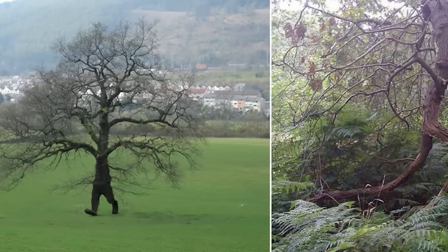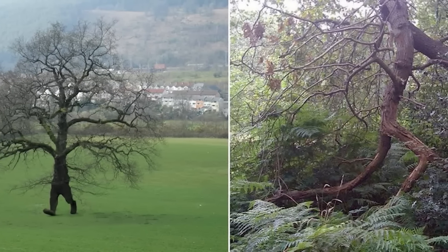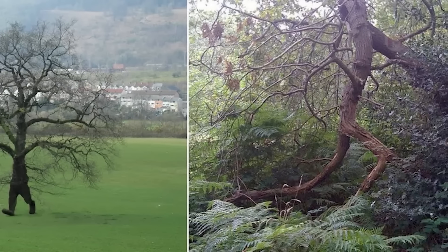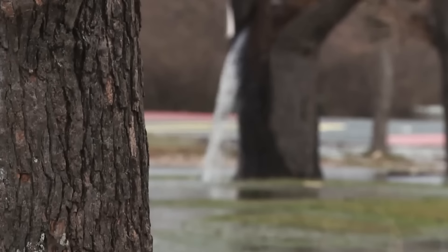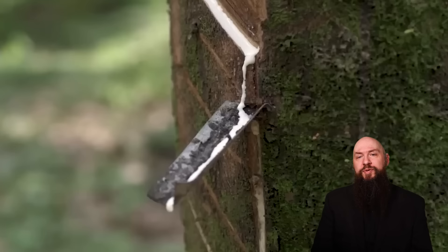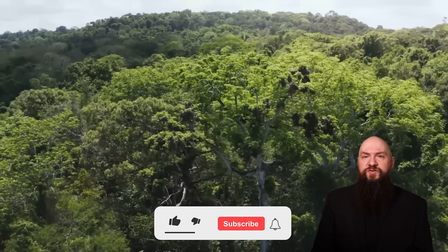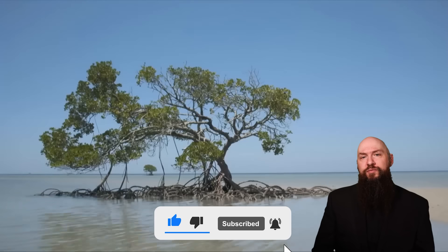Some trees amaze you with their own shapes so much that you begin to search for hidden images in them — it's just that nature decided to become a sculptor and make people's imagination discover its real potential. We're sure that this episode has impressed you. We always strive to choose the best content for you, and we want to thank our regular subscribers and warmly welcome new ones.